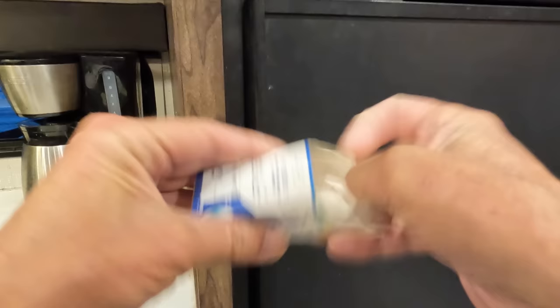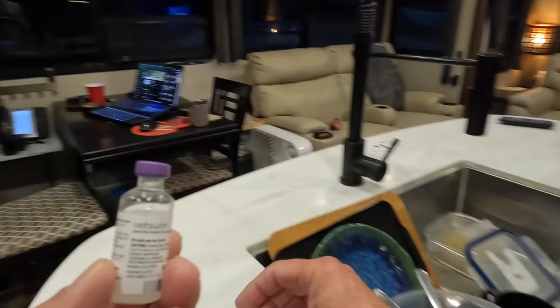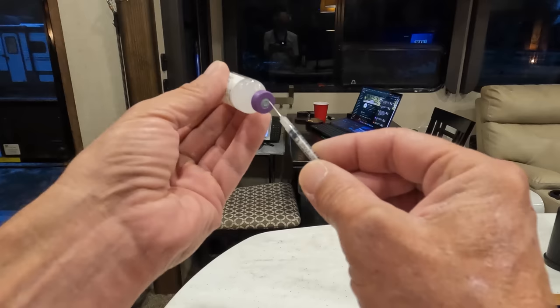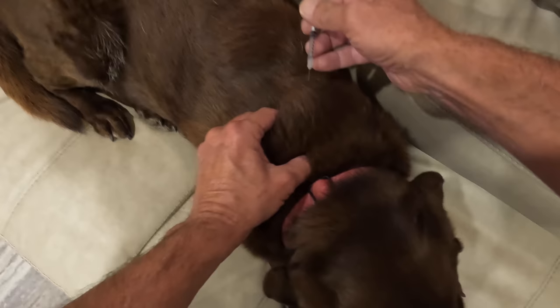We noticed over the past couple of weeks that Zoe's water intake had dramatically increased, so we called ahead and the staff at the Animal Health Center squeezed her in. Zoe's blood sugar is suddenly off the charts. We're hopeful that seven units of insulin administered every 12 hours will help to get her glucose levels under control. I'm not embarrassed to admit that Zoe is much better with needles than I am.